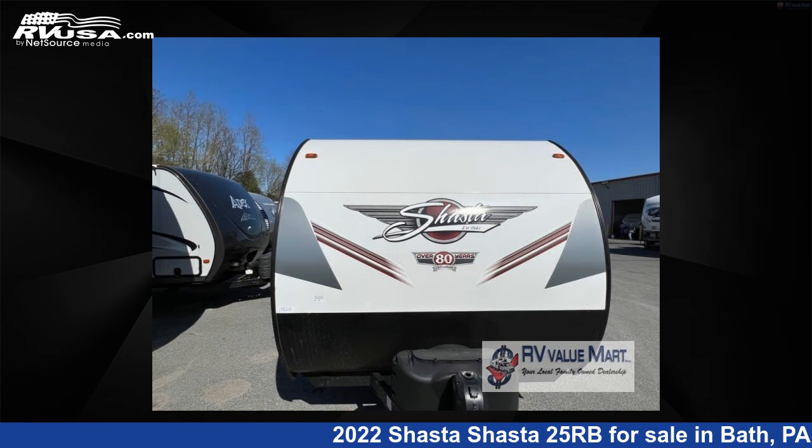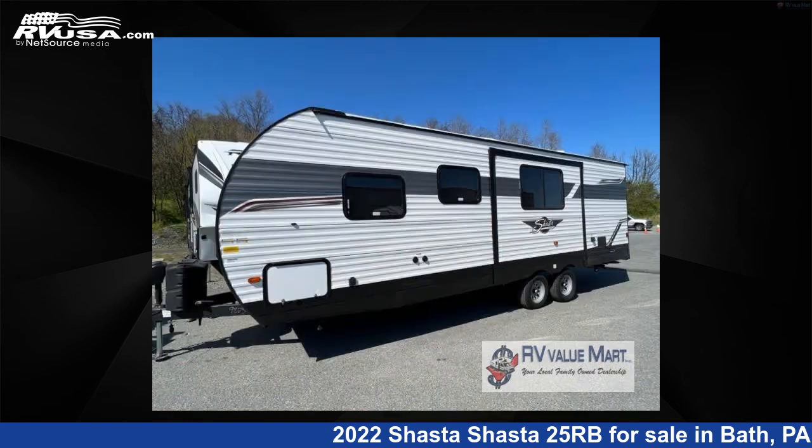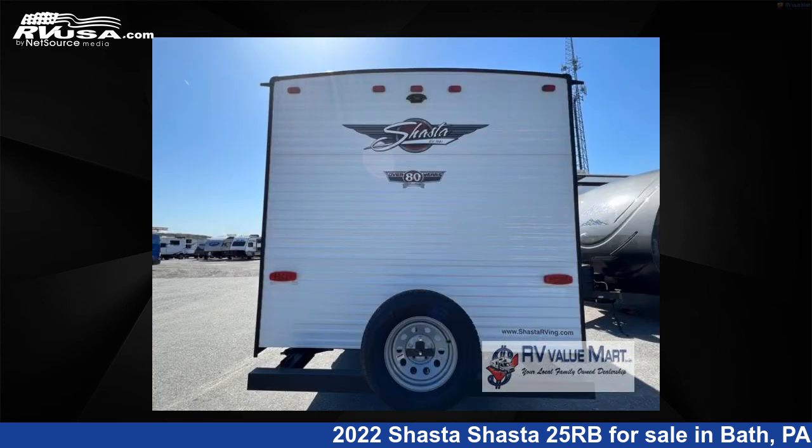This new Shasta is 29 feet 0 inches in length and features one slide-out, a greystone interior, sleeps 6, and 42 gallons fresh water capacity.